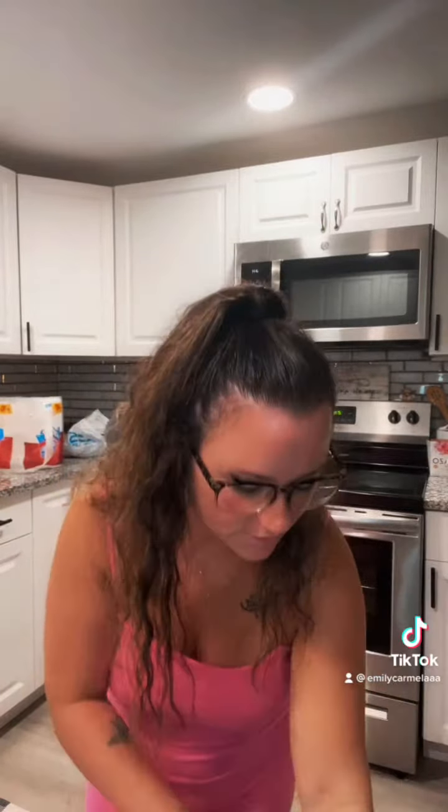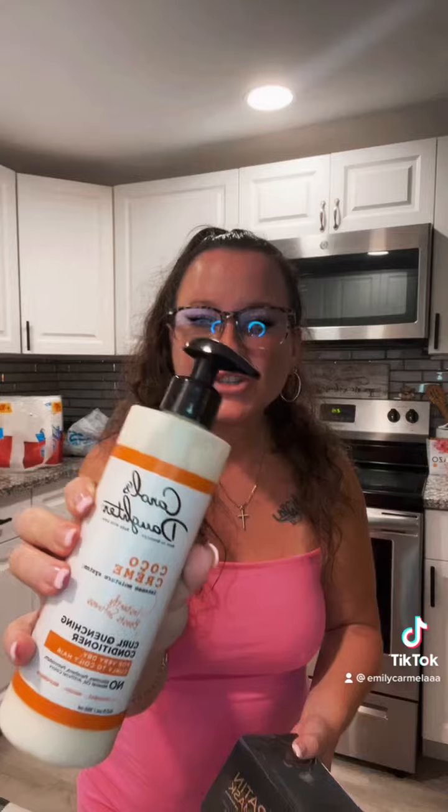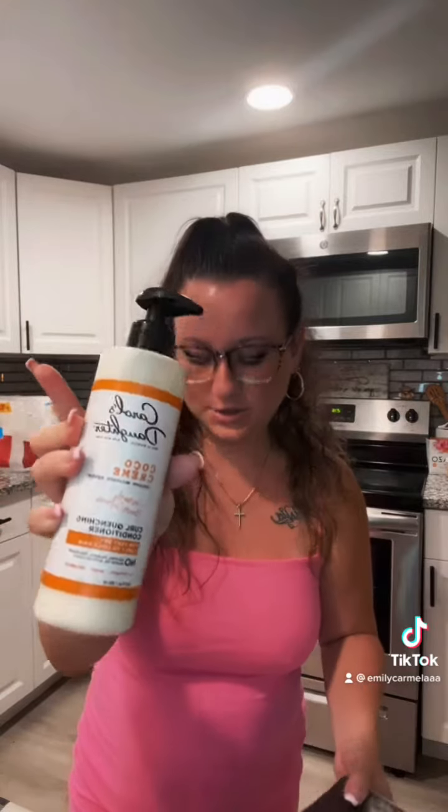Hey y'all, we're doing an unboxing video! I just got a bunch of stuff from Amazon, so I wanted to show you guys. The first thing I'm gonna show y'all is this Carol's Daughter conditioner. I've been looking for a new conditioner — I use Mielle right now, but my hair gets super dry sometimes, so I wanted to try that.